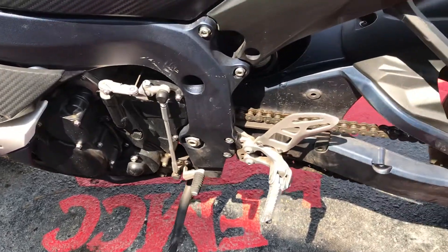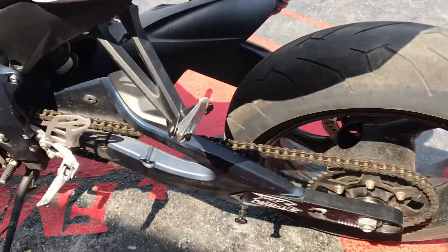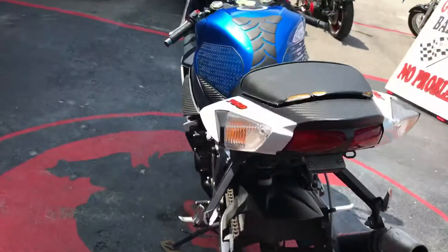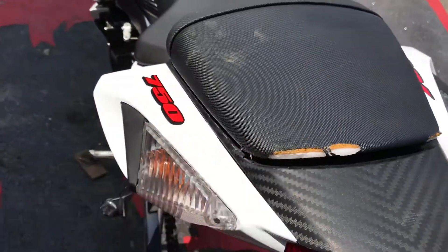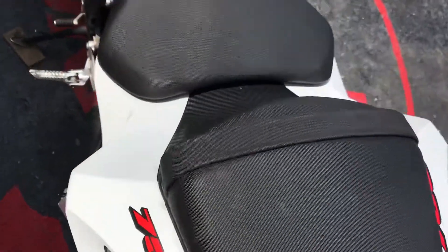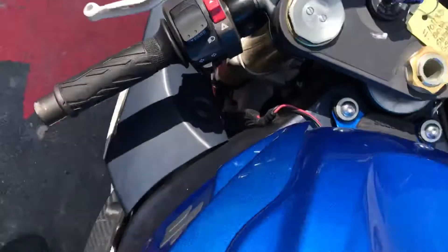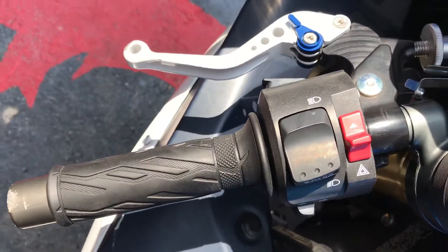It's got a six-speed transmission, chain driven. The back seat's a little rough, but that can be fixed. It's got your shorty levers.